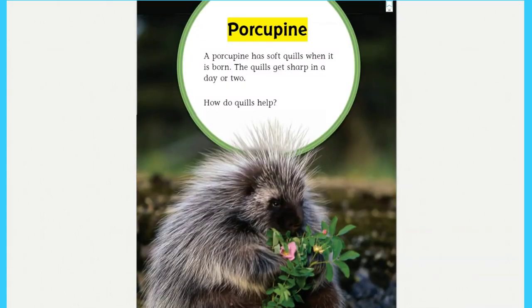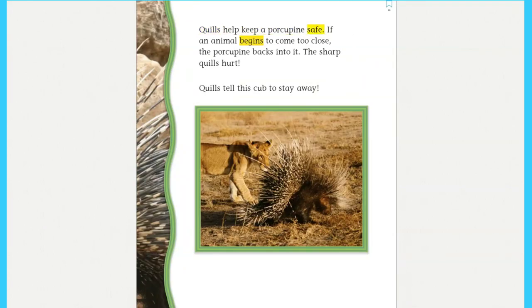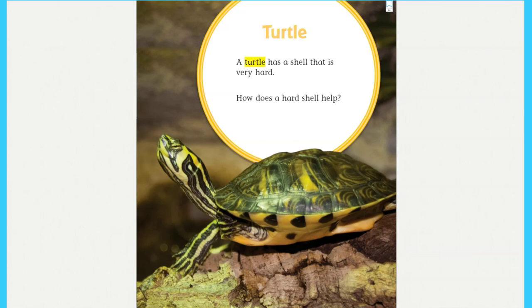Porcupine: a porcupine has soft quills when it is born. The quills get sharp in a day or two. How do quills help? Quills help keep a porcupine safe. If an animal begins to come too close, the porcupine backs into it. The sharp quills hurt. Quills tell this cub to stay away!